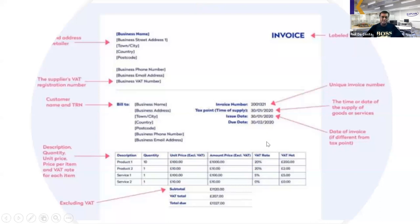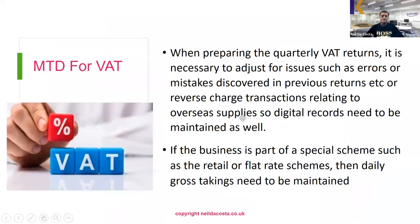In terms of Making Tax Digital for VAT, most businesses prepare VAT returns quarterly. When preparing quarterly returns, you might have to adjust for errors or mistakes discovered in previous returns, and digital records of these adjustments must be kept.